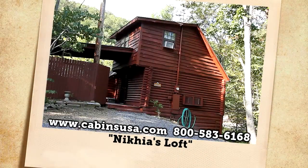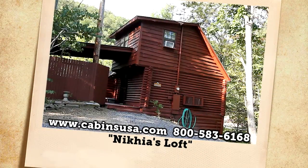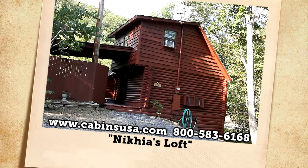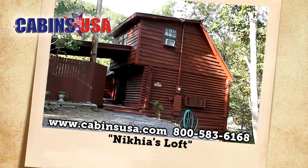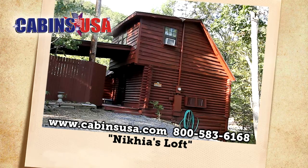So we invite you to reserve your next Smoky Mountain getaway at Nikia's Loft today. Call Cabins USA toll-free at 1-800-583-6168 or book your stay online.